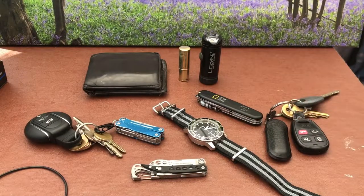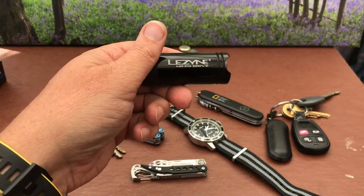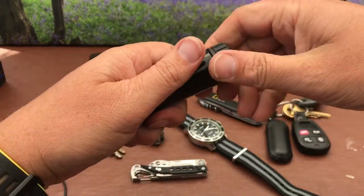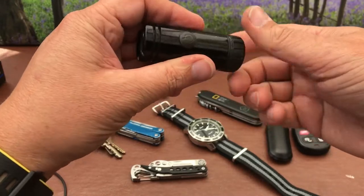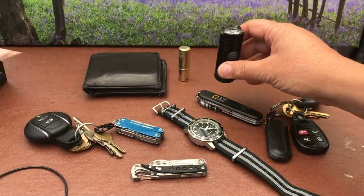Depending on what I'm doing, if I'm going somewhere where I need a torch, this is my little torch — a USB-powered Lezyne micro drive torch. Really powerful, lightweight, USB chargeable, waterproof, with a little screwing cap on the back for charging. It lasts for ages, has loads of different modes. It's actually a bike torch but it makes a quite nice everyday carry torch.